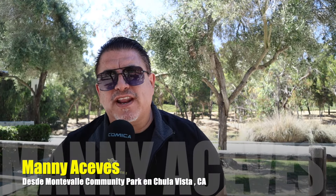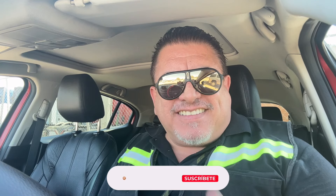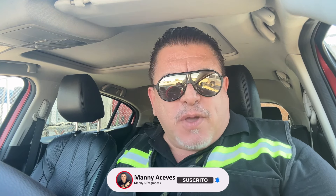Nuevamente aquí en Chula Vista, California, en el Monte Valle Community Park. Esta vez voy a hacer el unboxing y primeras impresiones de una fragancia. Quédate hasta el final de este video porque ya la estuve probando por varios días — te voy a dar mi opinión en cuanto a proyección y duración.